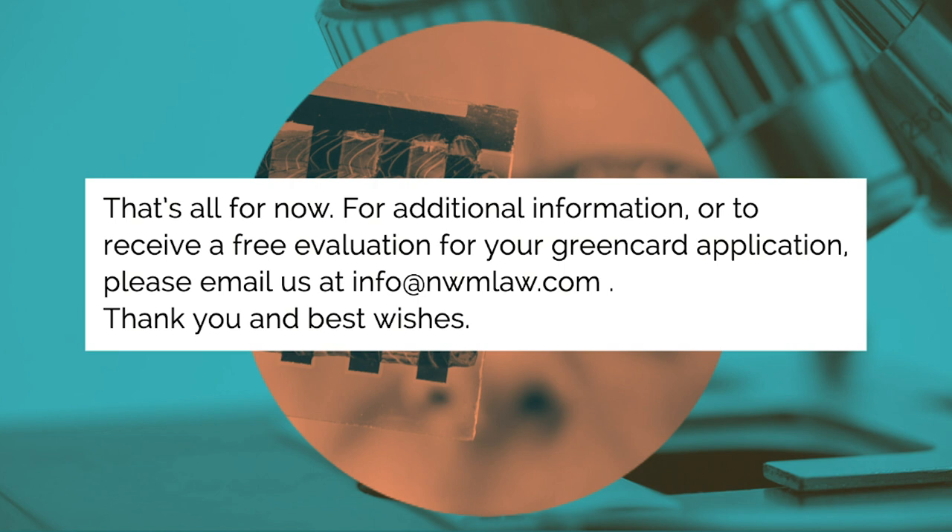That's all for now. For additional information or to receive a free evaluation for your green card application, please email us at info@nwmlaw.com. Thank you and best wishes.